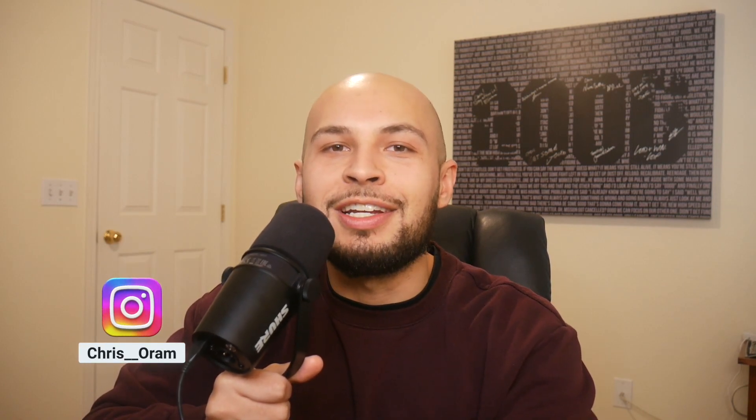Did you learn something from this video? Do you think I missed anything? Drop a comment down below. If you enjoyed today's video, drop a like and subscribe to the channel for more smart home content. I'm posting here every single week so you can build out your dream smart home. For more, follow me on Instagram — I'm Chris double underscore Oram — where I post every day documenting my life journey.